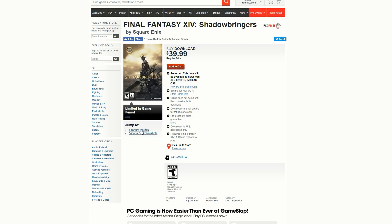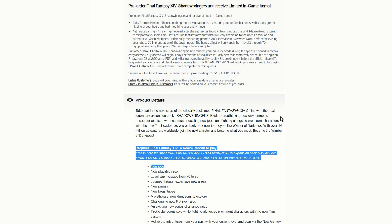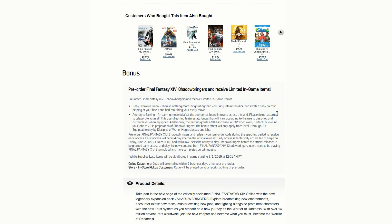With the standard edition you just get the game, and it requires Final Fantasy XIV A Realm Reborn to play, so you've got to get that first before getting this expansion. It's available for PC, PlayStation 4, and Steam.